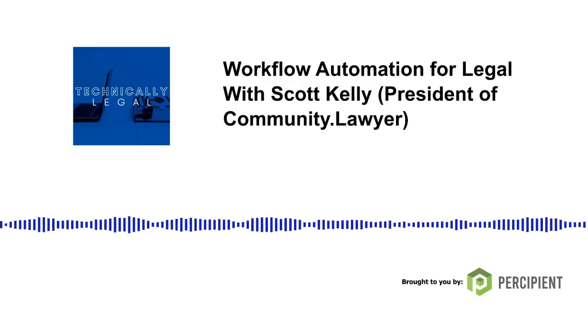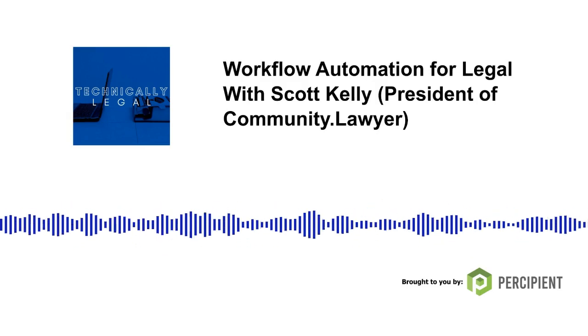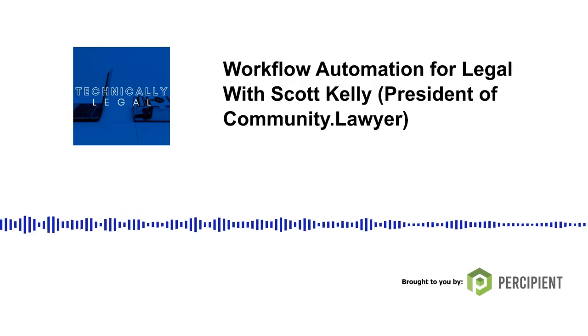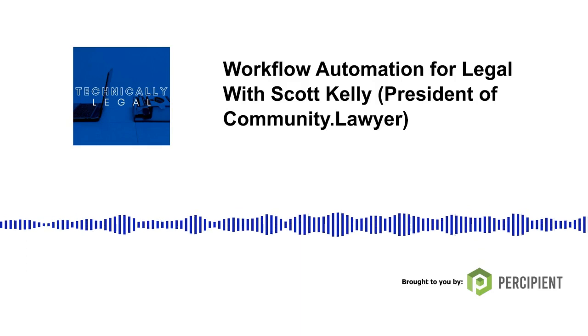I'm Chad Main, and this is Technically Legal, a podcast about legal technology and innovation in the legal industry. Today's show, we talk to Scott Kelly. He's the founder of no-code workflow automation company Community Lawyer.